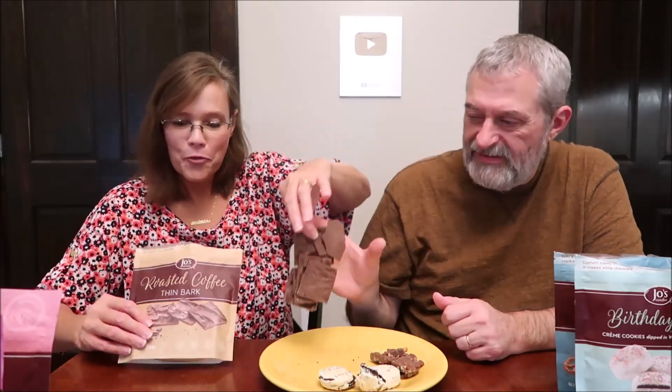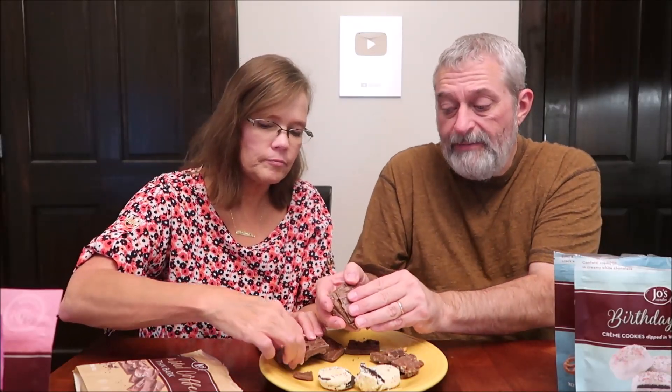Roasted coffee thin bark: velvety milk chocolate snack with bold and rich coffee bits, which I like — Kevin normally doesn't. Five servings, one ounce is about 140 calories. Opening the bag reveals the whole thing has melted together — it was supposed to be in squares but it's all fused. That could have happened in our car or in the delivery truck. We do take a cooler with us so it's hard to know.